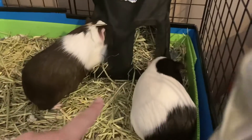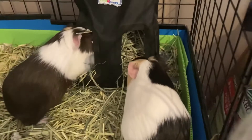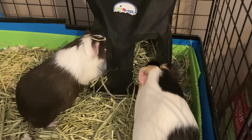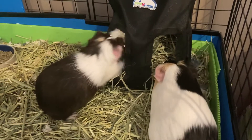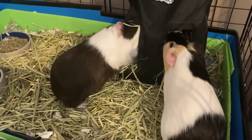So this one right here, that's S'mores. She's super shy and super timid, doesn't really like being picked up, but other than that she's super sweet. That one right there is Oreo, and she's just fat, cuddly, and loves to be pet — super social. So they're kind of opposites.